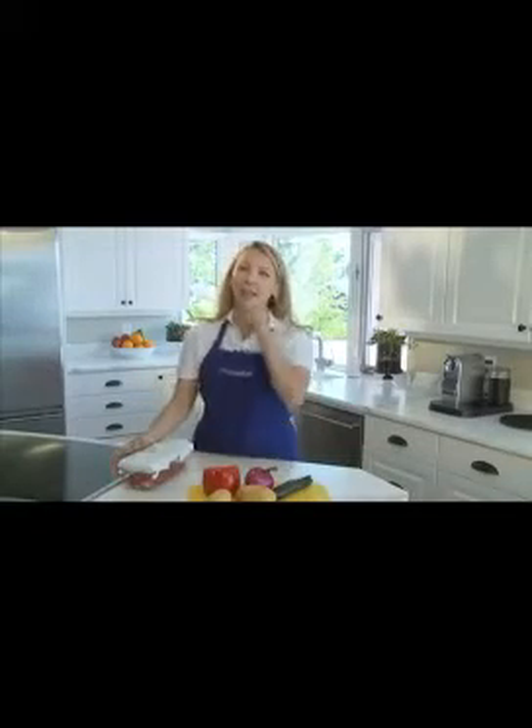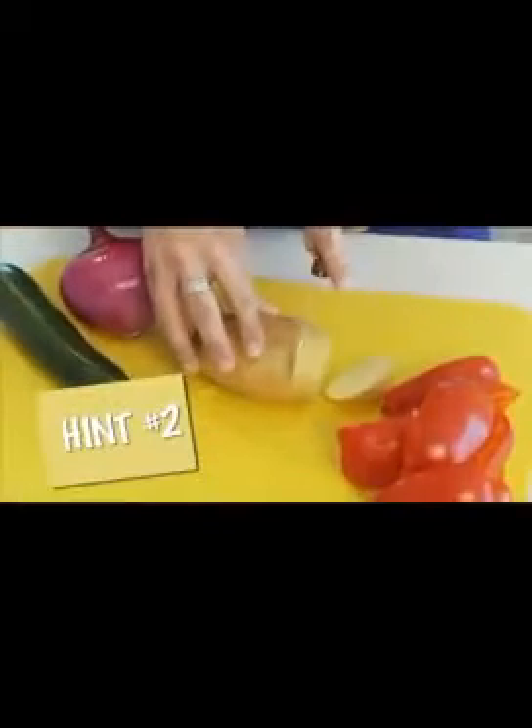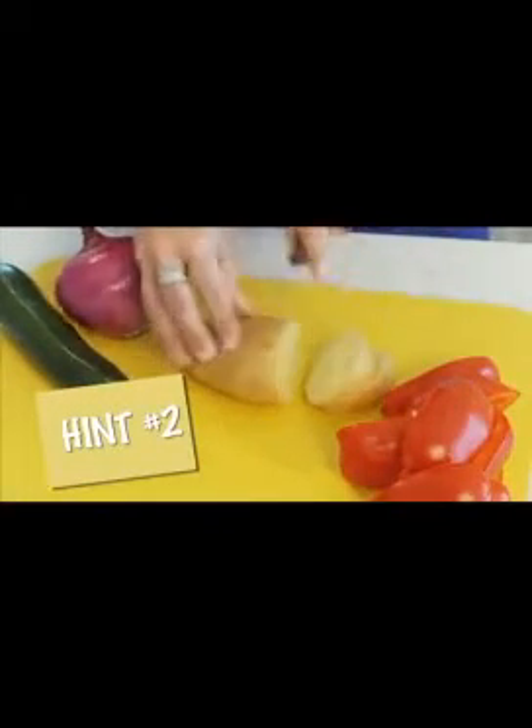The storage container base with the non-skid feet keeps the food measured and contained — no mess. I like that. Now here are some helpful hints: first, if you've got larger vegetables, it's easier if you cut them into smaller pieces. Second, for dicing, I'd suggest cutting the vegetables into thick slices.